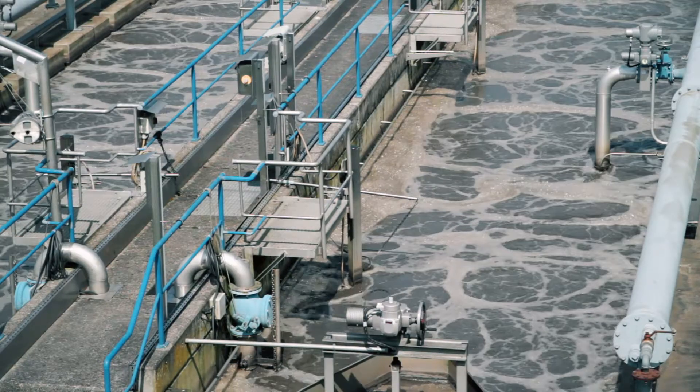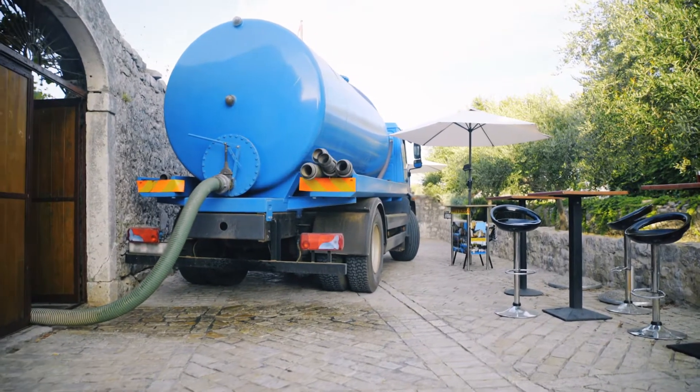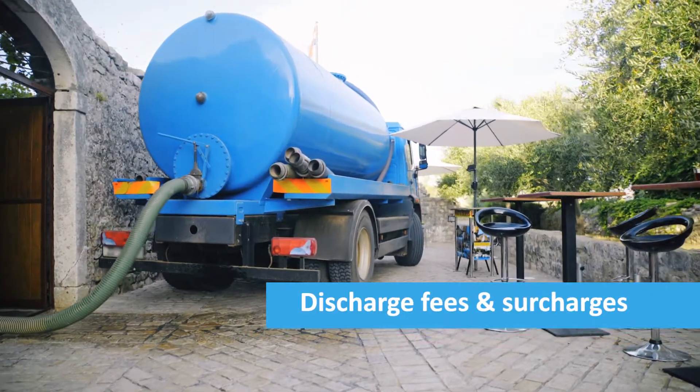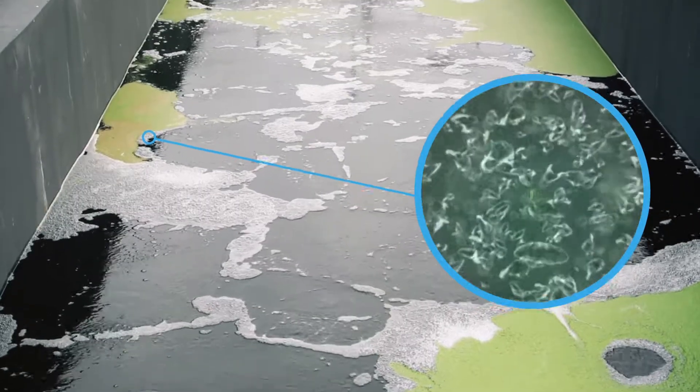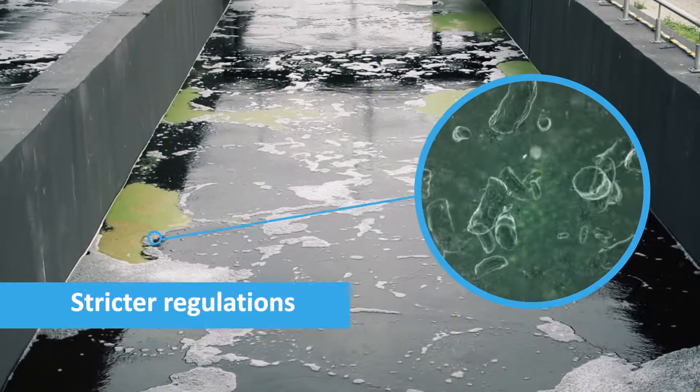Wastewater can be a costly challenge to manage. Industrial producers contend with compliance requirements, discharge fees and trucking wastewater off-site. Municipalities also face increasing loads, aging plants and tougher regulatory discharge limits.